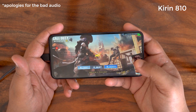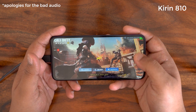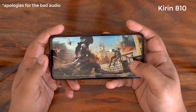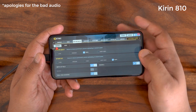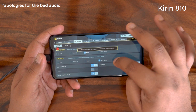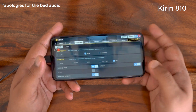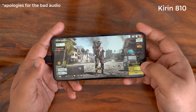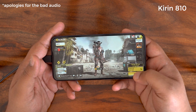Now starting GameBench recording on the Honor 9X Pro with the Kirin 810. The first thing to show is the graphic settings — the Honor 9X Pro can do very high graphics and very high frame rate, and it can also do high with max frame rate. All settings like rat doll, depth of field, and real-time shadow effects are on. Heading into Frontline and Nuketown to start playing.